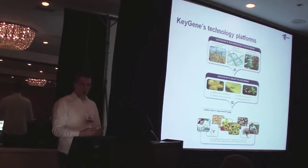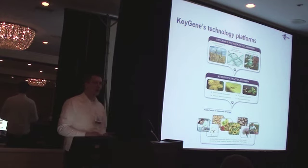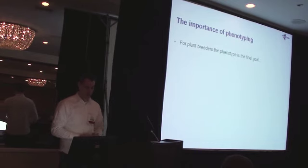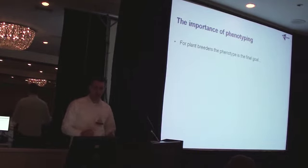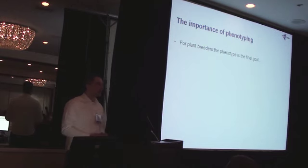Now the only way to be able to do that is to obtain first phenotypes of those traits. So that's of course where the phenotyping in itself comes into play. And then comes the question, how best do you do that? The importance of phenotyping is significant. For plant breeding, the phenotype is the final goal — that's what's being sold in the market.